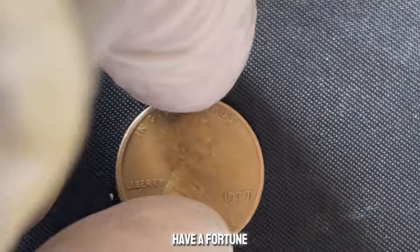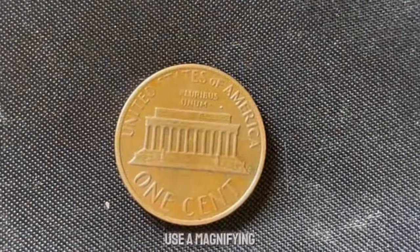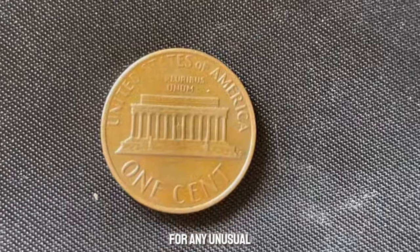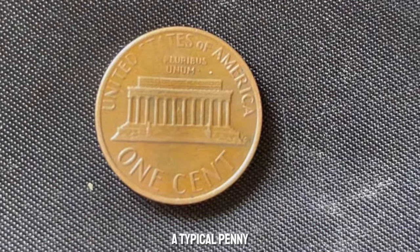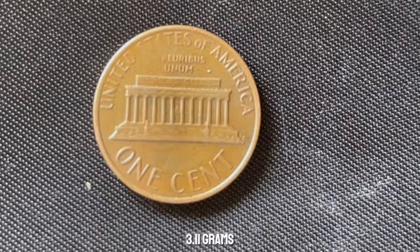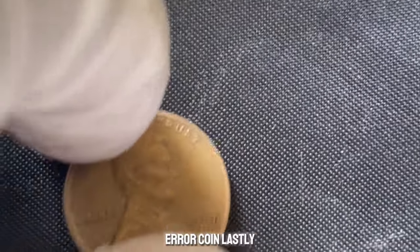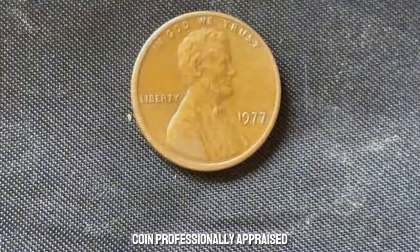Want to know if you might have a fortune hiding in your coin jar? Use a magnifying glass to inspect your 1977 pennies for any unusual features. Next, weigh the penny — a typical penny should weigh about 3.11 grams, so anything significantly different could be a rare error coin. Lastly, consider getting your coin professionally appraised. This coin value is $2.5 million.